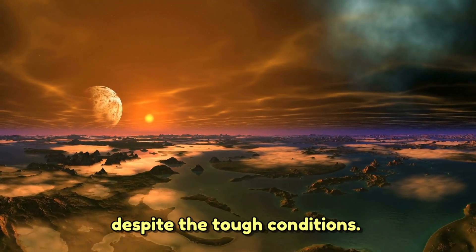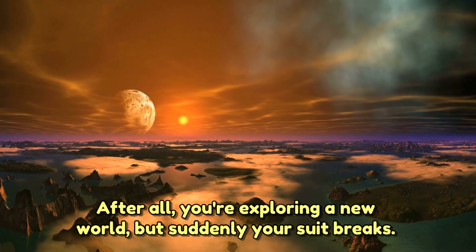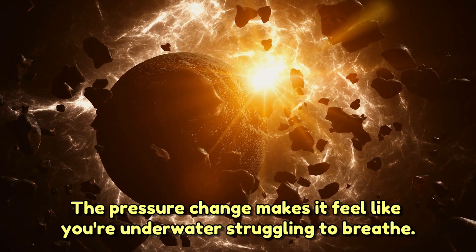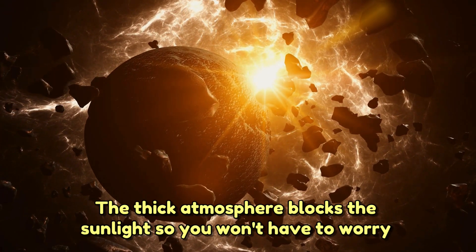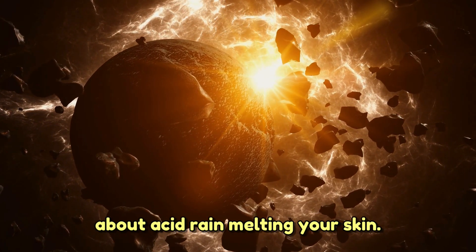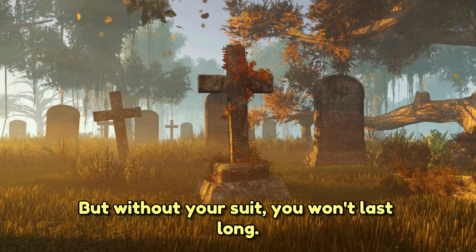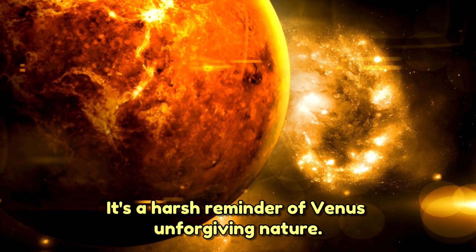Despite the tough conditions, you might think it's not so bad — after all, you're exploring a new world. But suddenly, your suit breaks. The pressure change makes it feel like you're underwater, struggling to breathe. The thick atmosphere blocks the sunlight, so you won't have to worry about acid rain melting your skin — but without your suit, you won't last long.